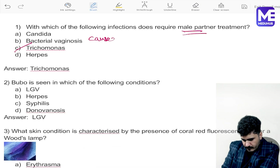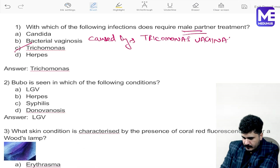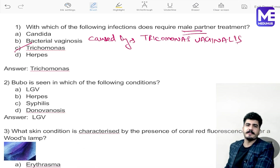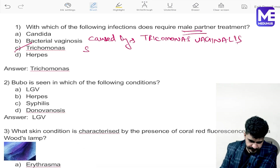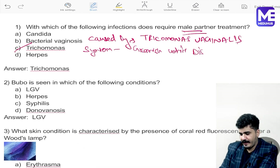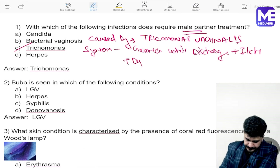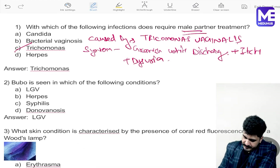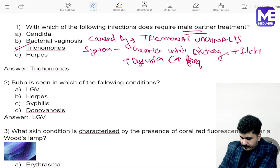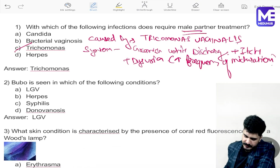Trichomonas is caused by Trichomonas vaginalis. The symptoms include a greenish-white discharge, itching, dysuria, and increased frequency of micturition.